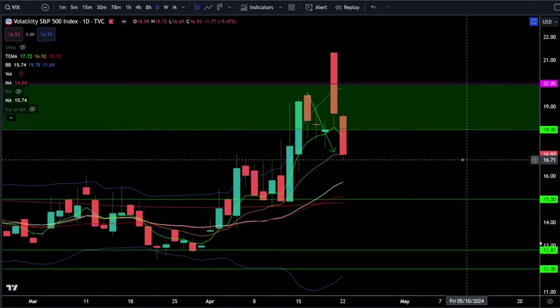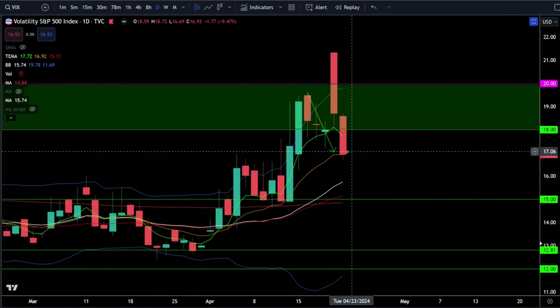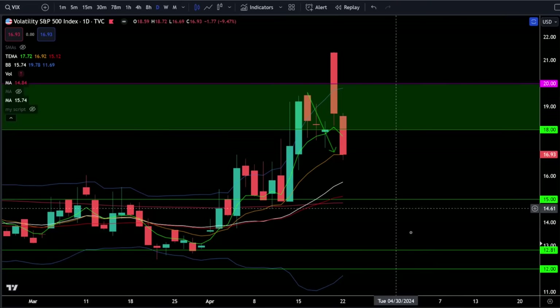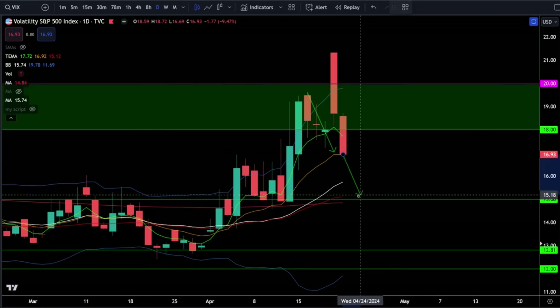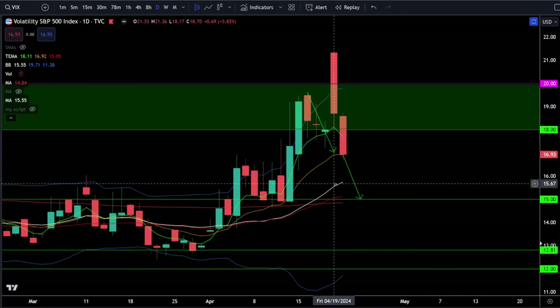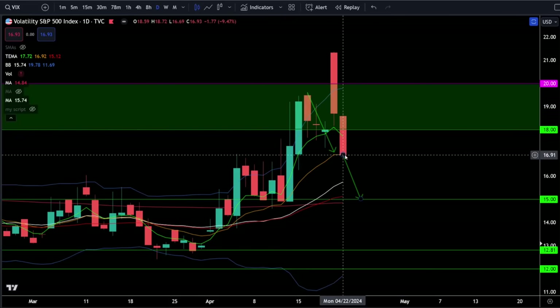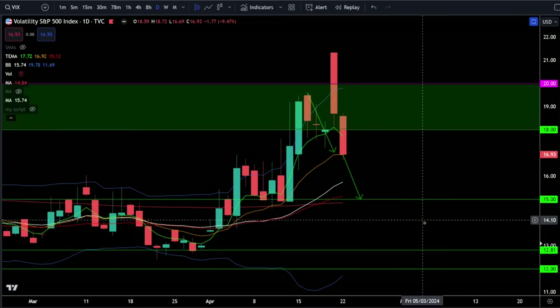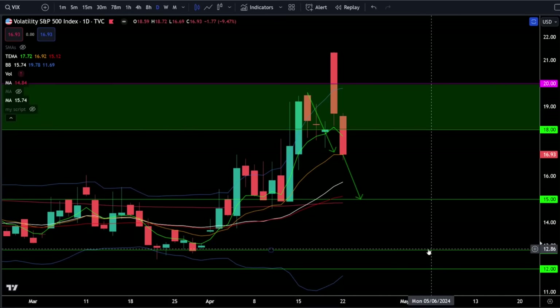On the VIX we were down 9.47% today and we hit the price target at 17, which is where I told you the VIX would likely crush during the bounce. I'm not even convinced the bounce is over, so there is a good chance the VIX continues crushing back down towards 15. This would go hand in hand with a bounce to higher resistance, and if we get the bull breakout then we'll be looking for the VIX to break below 15 and start its way back down towards the bottom of the range at 12.8.